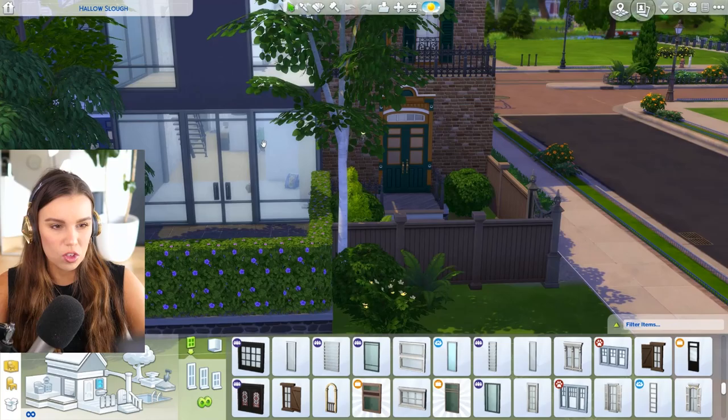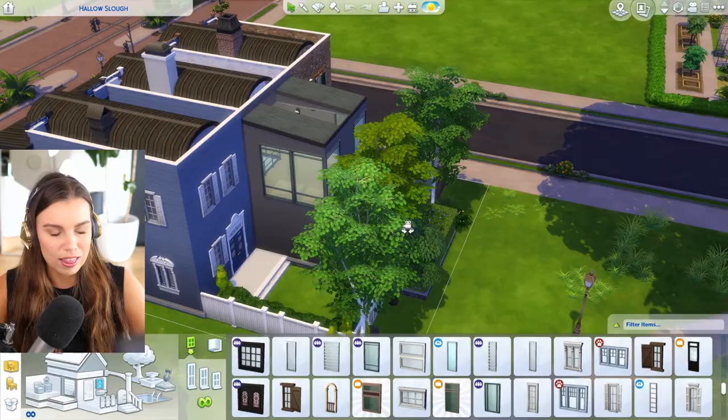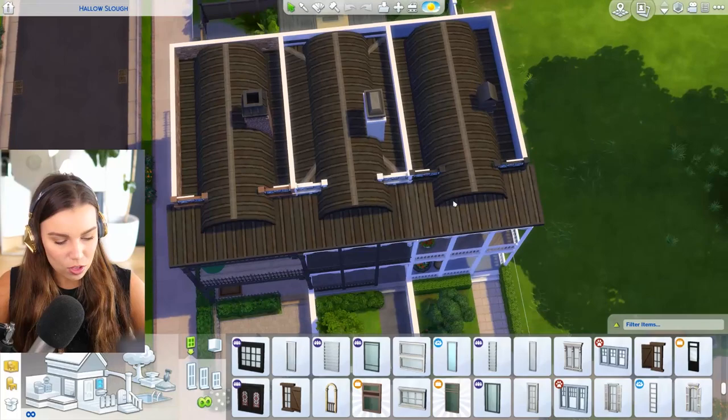I've got this modern exterior and I've used windows from Get Together, which I don't use very often, but I love the industrial vibe of them, and a bit of the glass roofing that we got in an update recently.